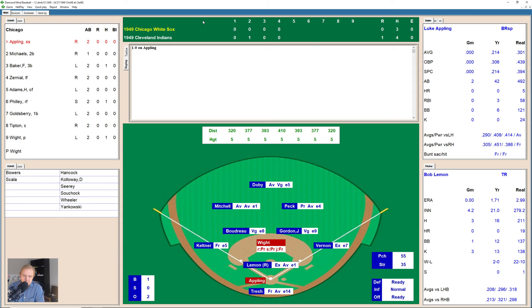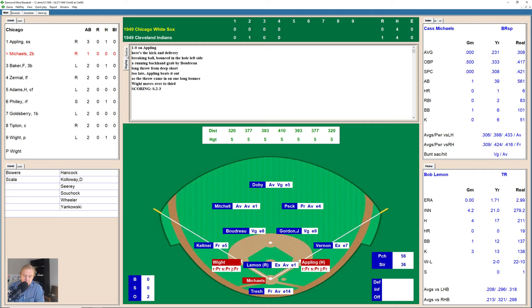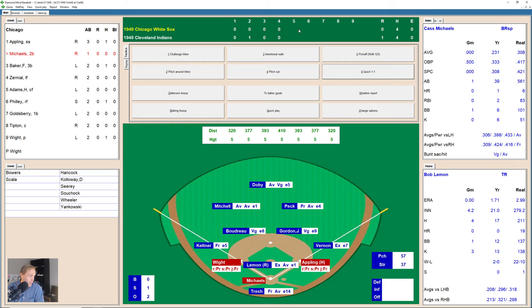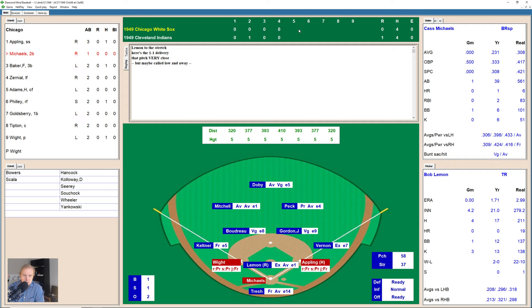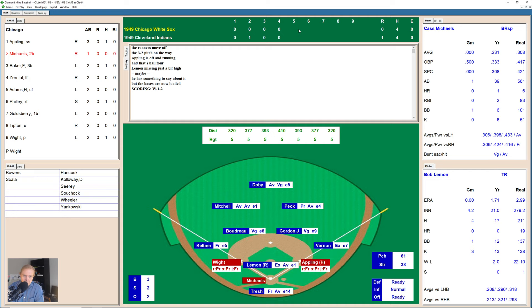Luke Appling now with a runner on second. 1-0 the count — little ground ball down to Boudreau at shortstop who makes the play, throws over to first but not quite in time. The throw comes in on a bounce. Appling beats it out despite not being the fastest runner, and White moves over to third base. Kind of surprised Boudreau doesn't try to go to Keltner at third to cut down the pitcher, who's not a particularly good runner. Cass Michaels now with a chance to really do something. After a long battle, the ball gets by the catcher Tresh, hits the umpire — unable to score on what would probably have been a passed ball. Lemon walks Michaels — full count — and ball four. Lemon upset about that one. Bases are loaded for Floyd Baker.